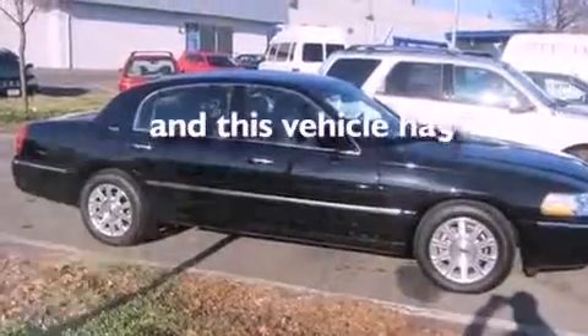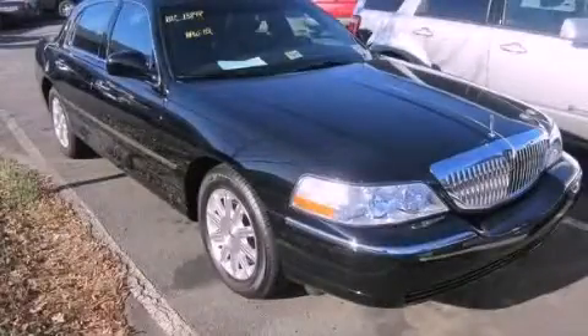This vehicle has less than 14,000 miles. Please call today to reserve this vehicle for a test drive.